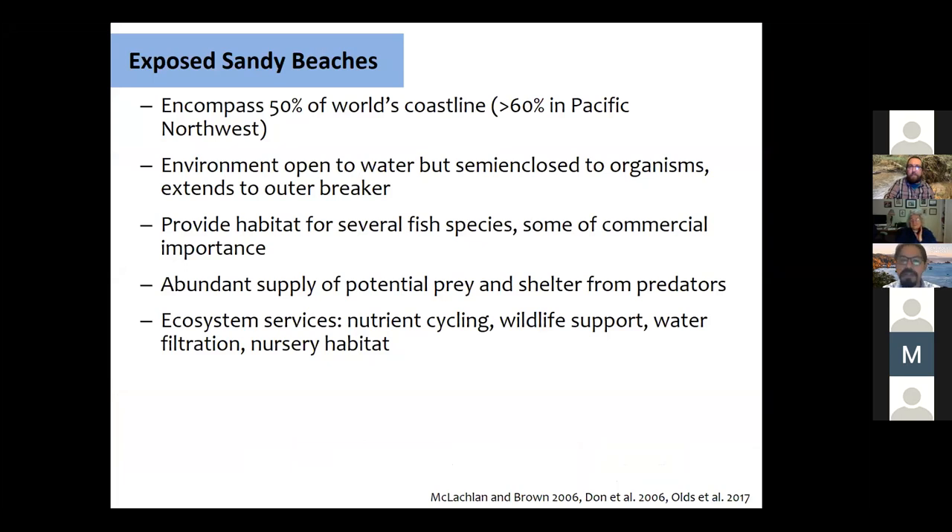A little background on why we should study sandy beaches and why they're important. Many of you have been to a sandy beach — they're fairly abundant, making up at least 50% of all the world's coastlines. In the Pacific Northwest, we think between 60 and 70% of our coastline is sandy beaches. These environments extend from the shoreline to the outermost breaker. Originally thought of as a semi-enclosed environment, they're actually open to the water constantly flushing in and out, but semi-enclosed to the organisms.